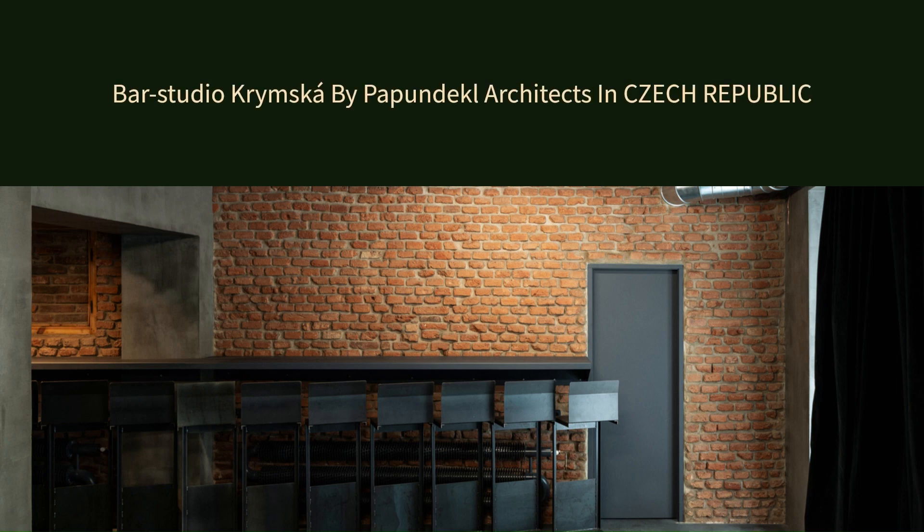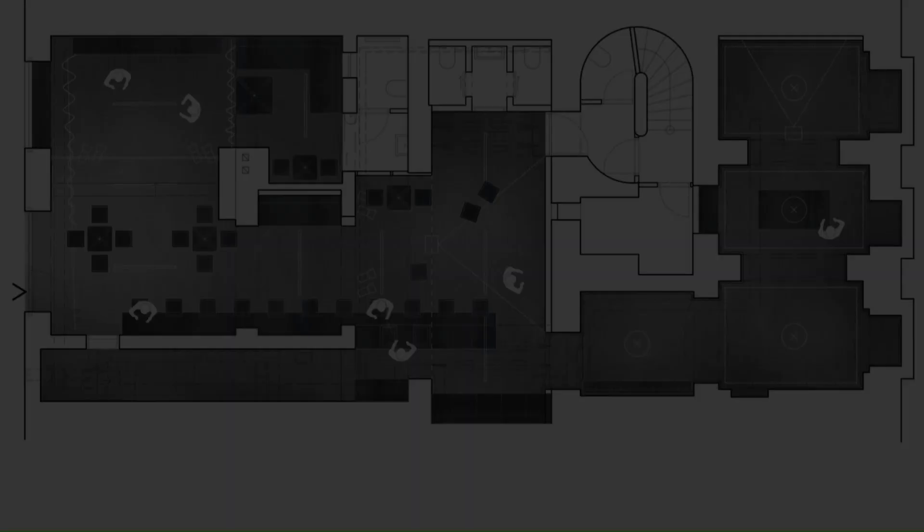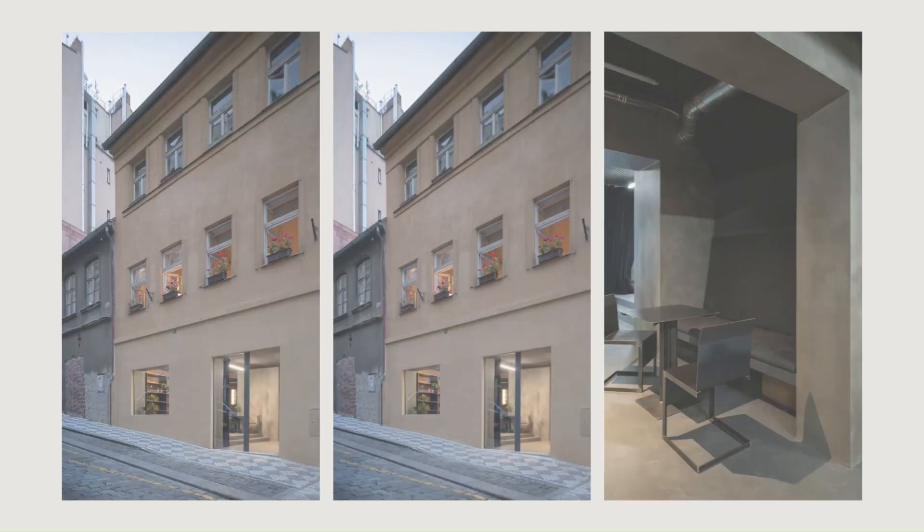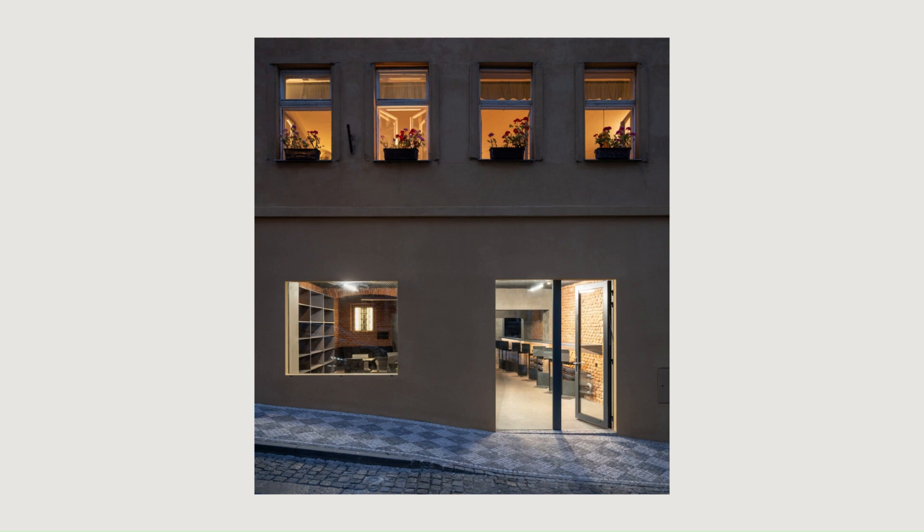Bar Studio Krimska by Papundekl Architects in Czech Republic. The new bar on Krimska Street has a raw, scenic atmosphere and a versatile space for small cultural events. The bar is part of the lower floor of an apartment building wedged between Frankuska and Krimska Streets.